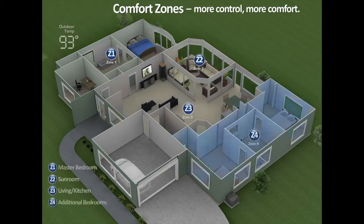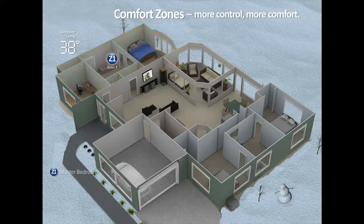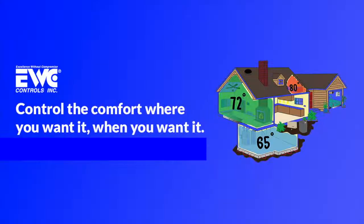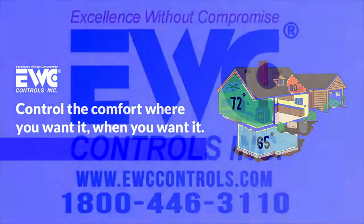Zoning the air conditioning and heating system in your home is logical, energy efficient, and to top it off, much more comfortable. Everyone pays for a zoning system, whether they have it or not. Control your comfort where you want it, when you want it.